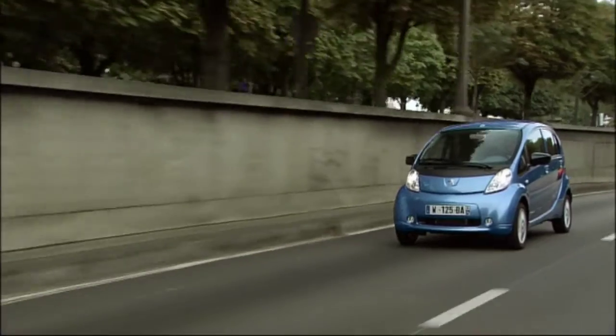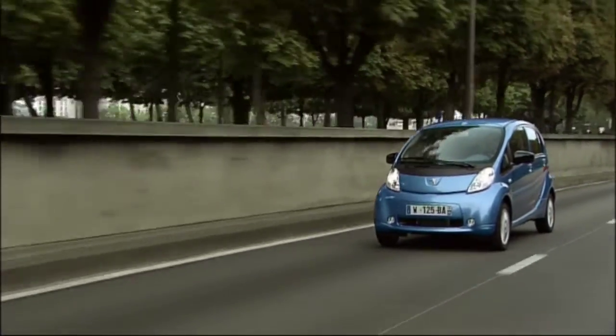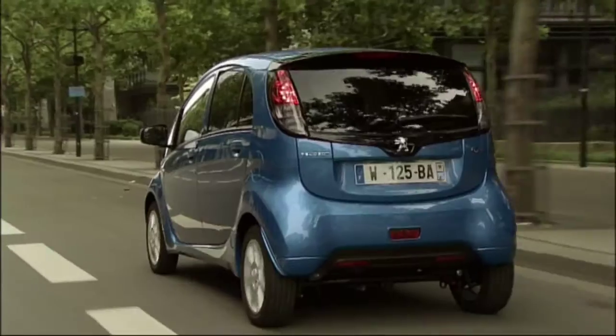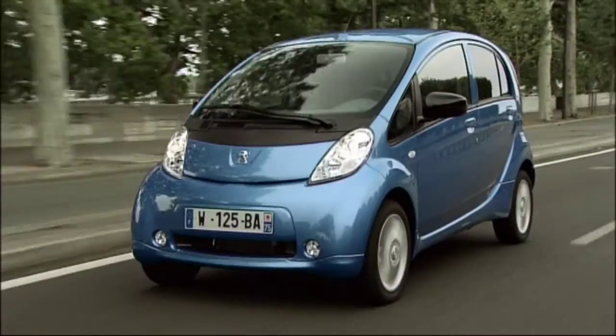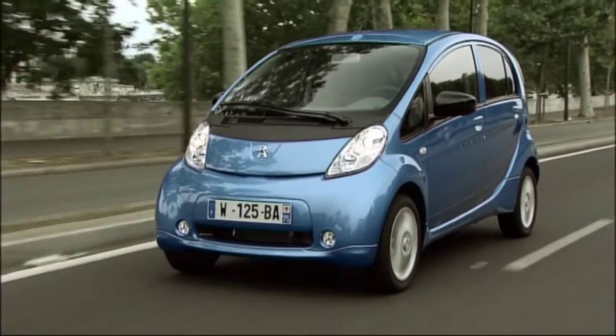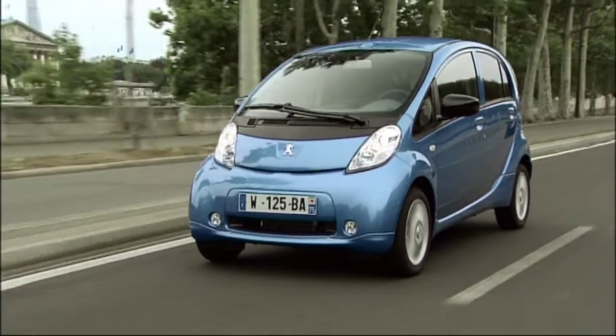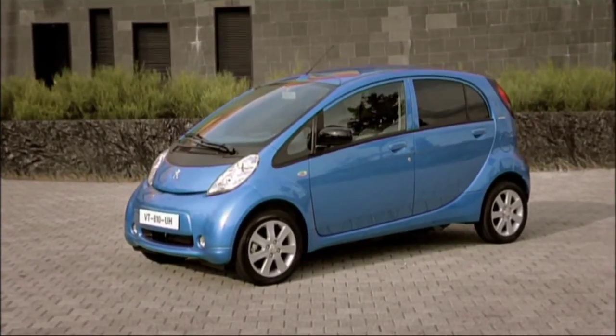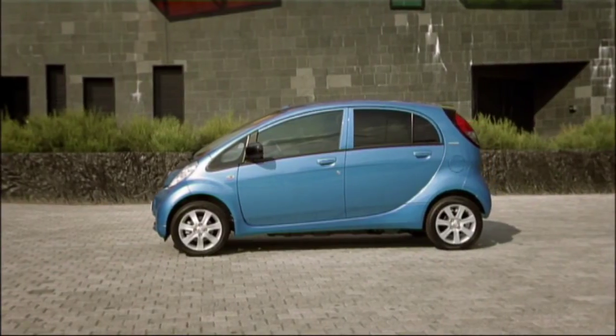Since the electric car makes no sound, it can be dangerous for pedestrians who rely on their hearing and think the road is free to cross. So Ion drivers have to take particular care, especially since the silent electric engine delivers 64 horsepower, sending the car speeding to an impressive 130 kilometers per hour.